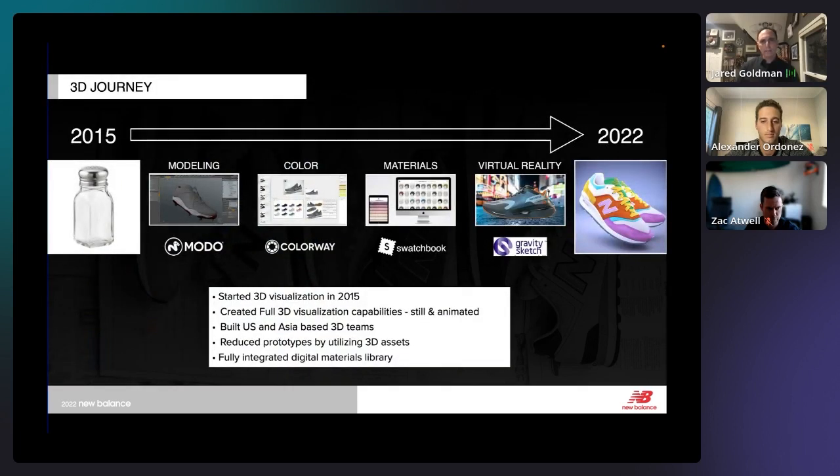Our journey started back in 2015. We found a program called Modo and thought this was the way we were going to get into 3D. The team came in and taught us how to create a salt shaker. We were like, oh, this is easy. And seven years later, we're still trying to perfect that 3D vision. It's not so easy — it takes time and a lot of practice.